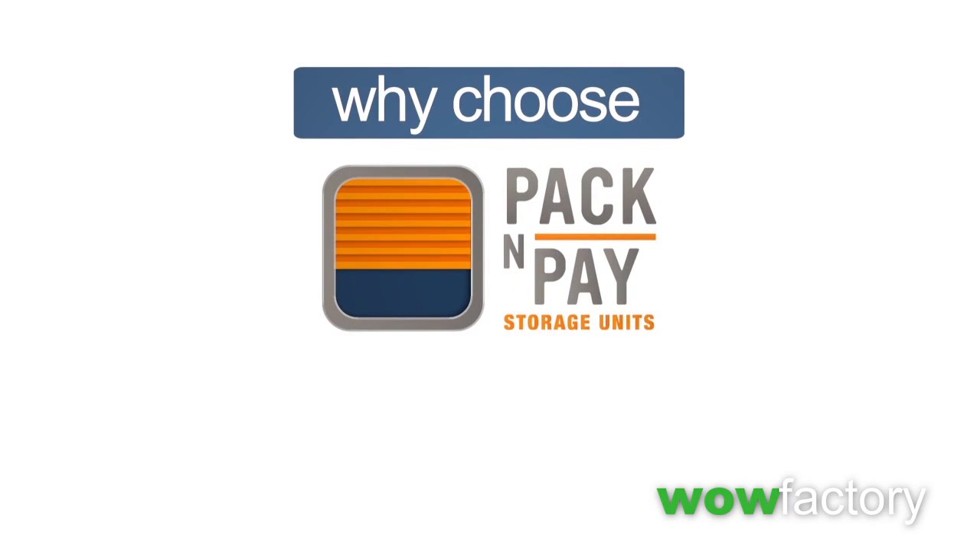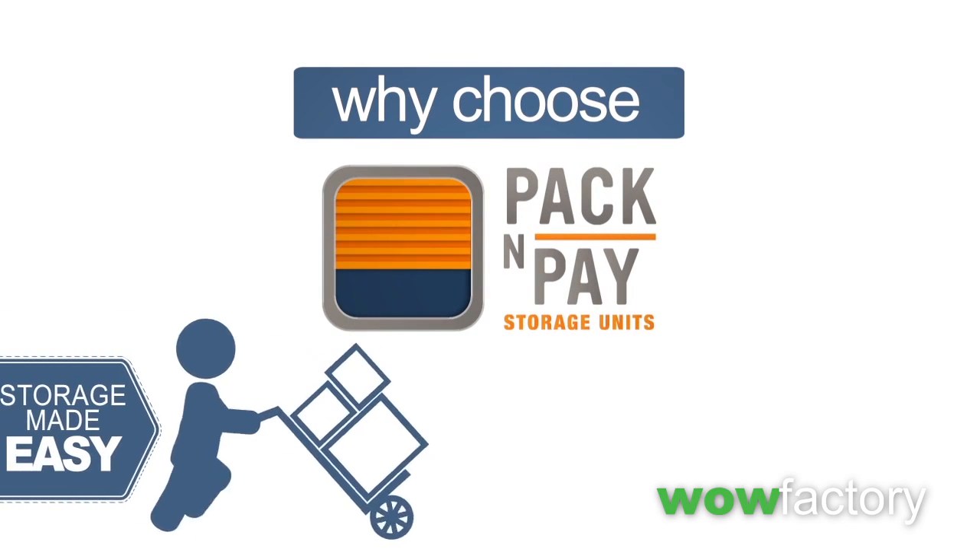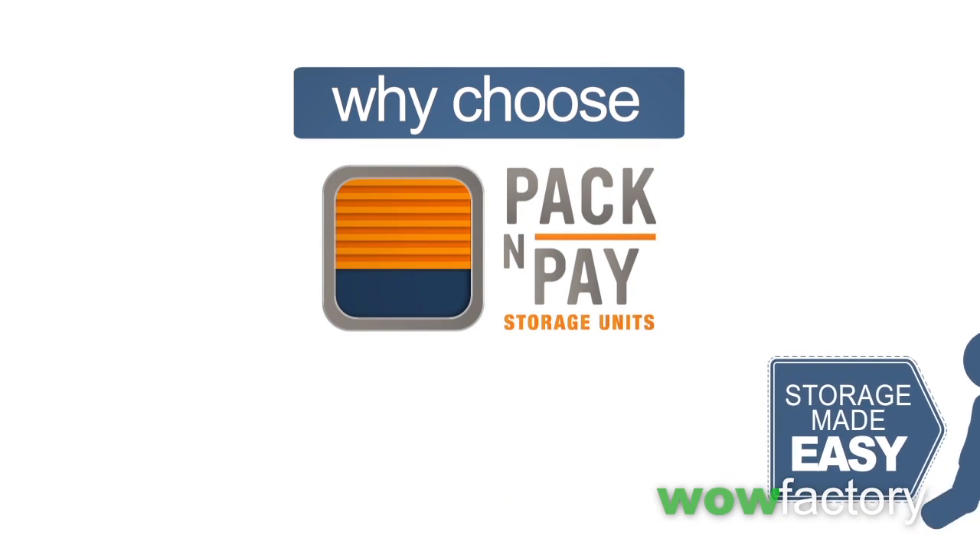Why choose Pack & Pay? Here at Pack & Pay, we're here to take care of your storage needs. We make self-storage easy.